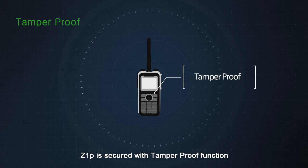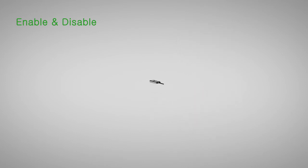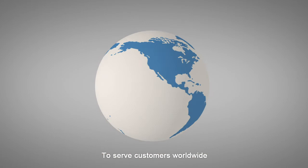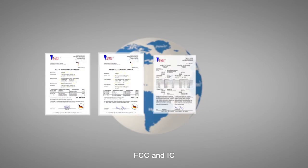Z1P is secured with a tamper-proof function. Enable and disable function is also provided. To serve customers worldwide, Hytera products pass all prominent certifications like CE, FCC, and IC.